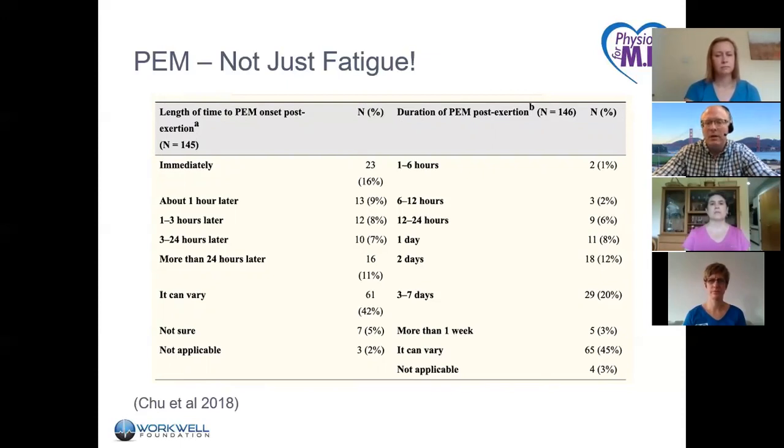The duration of PEM can vary — most people are between a day and seven days, but it can vary again in 45% of patients. Concerningly, more than a week is experienced by about a quarter of the entire sample. So it's important to ask patients how long their PEM symptoms last, bearing in mind that some people have PEM symptoms and corresponding disability for a very long period of time.